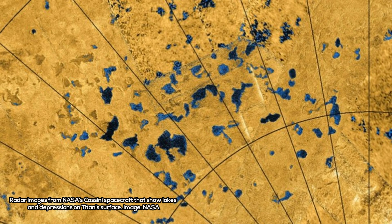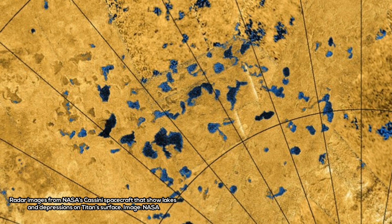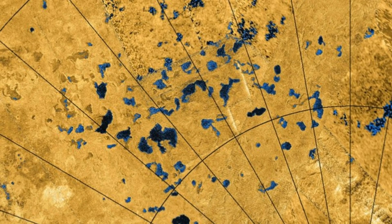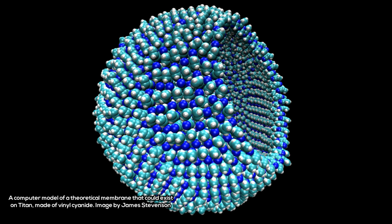The Goddard team determined that acrylonitrile is plentiful in Titan's atmosphere, present at concentrations up to 2.8 parts per billion. The chemical is probably most abundant in the stratosphere, at altitudes of at least 200 km. Eventually, acrylonitrile makes its way to the cold lower atmosphere, where it condenses and rains out onto the surface.